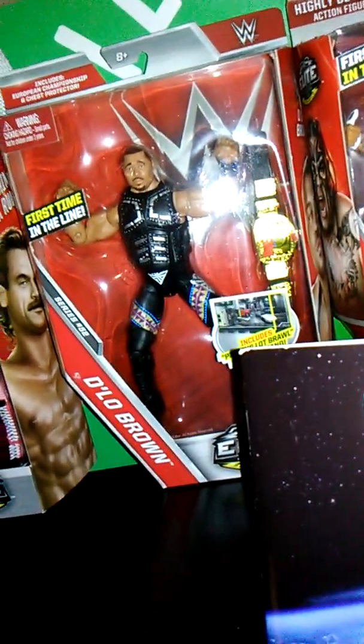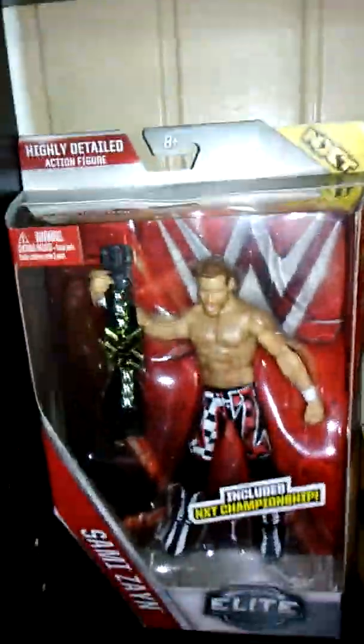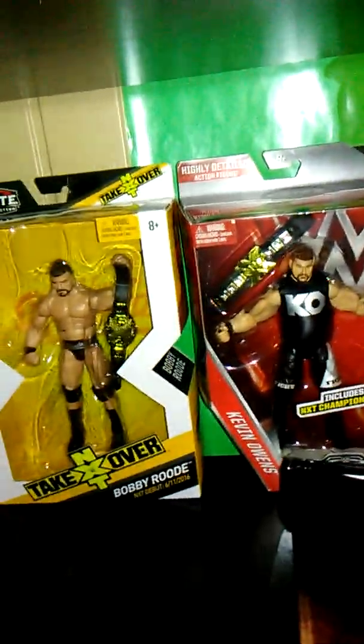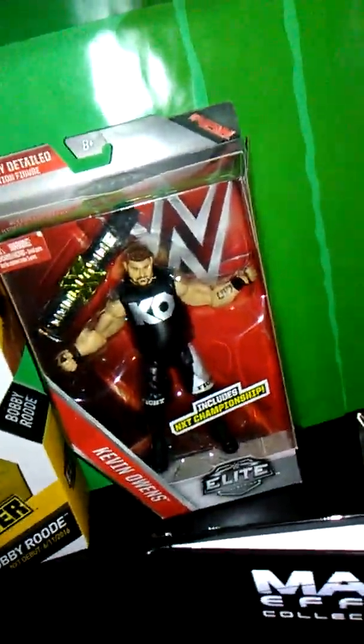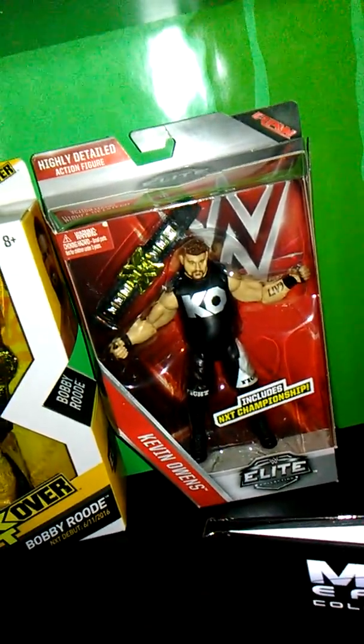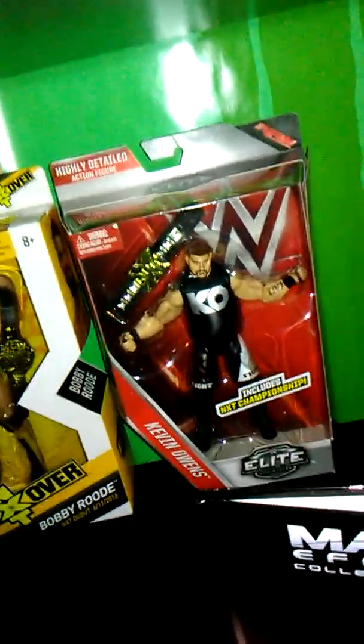I got D-Lo Brown from Ringside Collectibles — not a big D-Lo fan but I wanted the European Championship and he looked really good. That NXT Championship Sami Zayn is probably my favorite figure, got that from a buddy for my birthday. Kevin Owens with the NXT Championship also came from Ringside Collectibles. I got Owens, D-Lo, Baron Corbin, and another Sami from Ringside with damaged packaging — Owens was about eight dollars, Baron was seven, Sami was six, and D-Lo was ten.